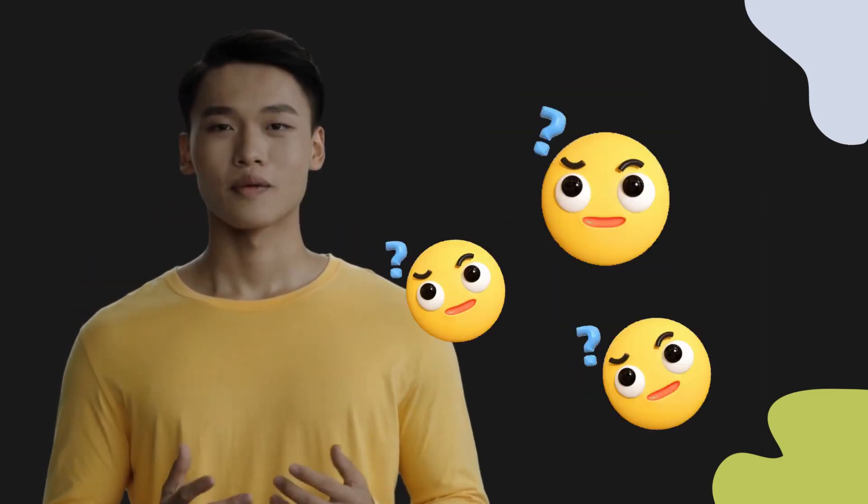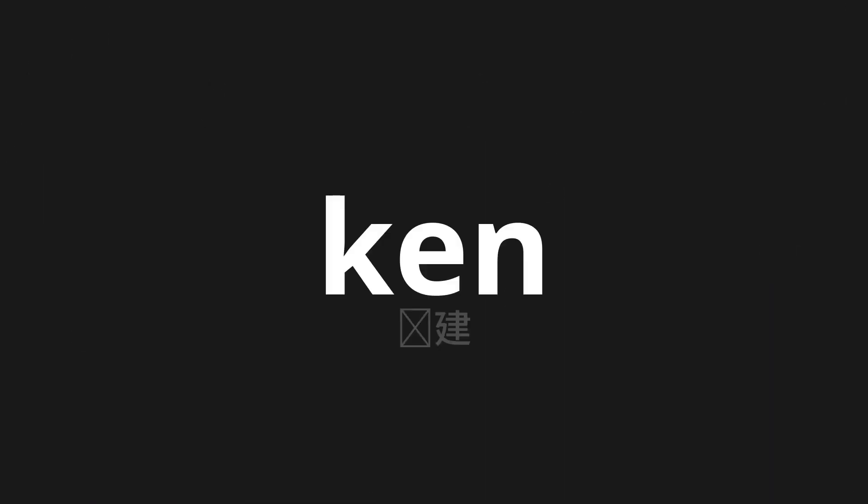Welcome to this pronunciation video. Today, we will be focusing on a new word that you might find challenging or intriguing. So let's dive into today's word: Chuankem, which means built in Japanese.